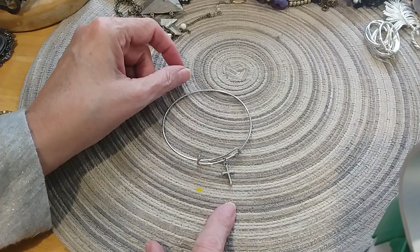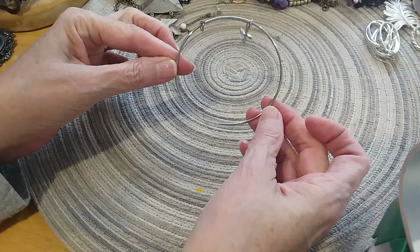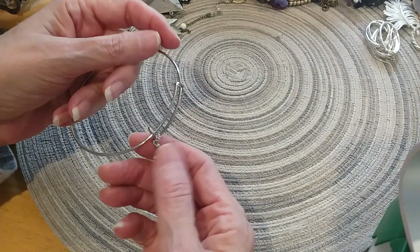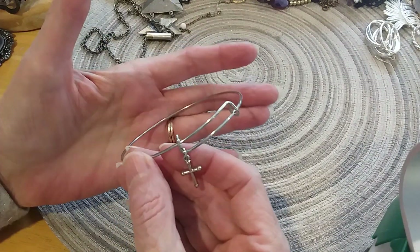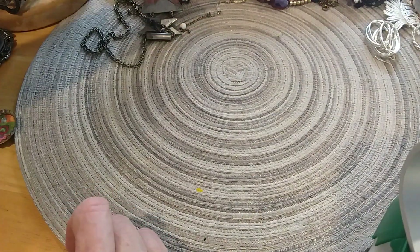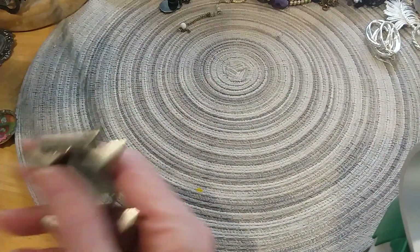Here's a little bracelet with a little cross. The cross — I thought it had something in the center but no, it's just plain.